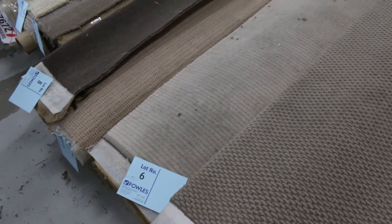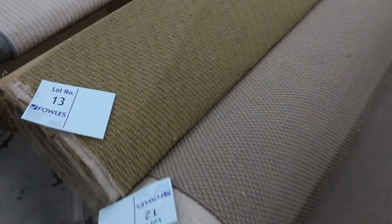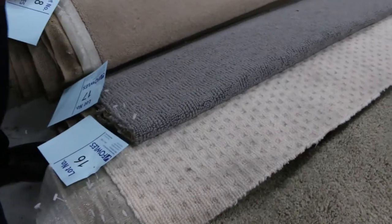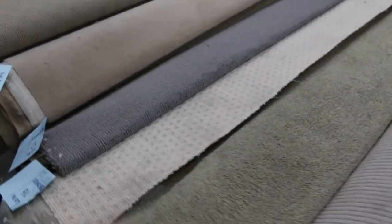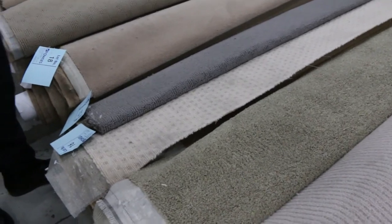It's an absolute steal because there are some nice quality wool carpets, nylons, loop piles, and plush piles — a bit of everything, right up to and including lot number 17, which is a nice little grey loop pile. They'll vary in size from three to six meters. Have a look at the catalogue — that'll tell you exactly how big each roll is.